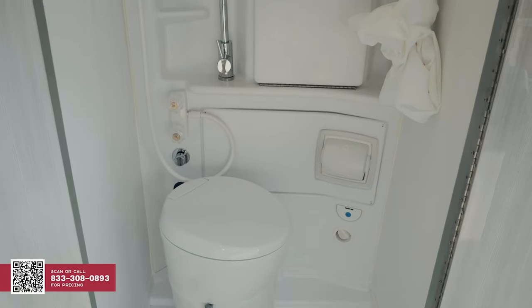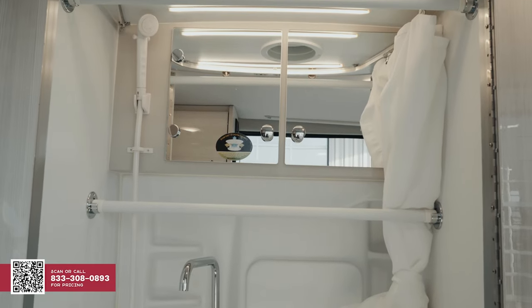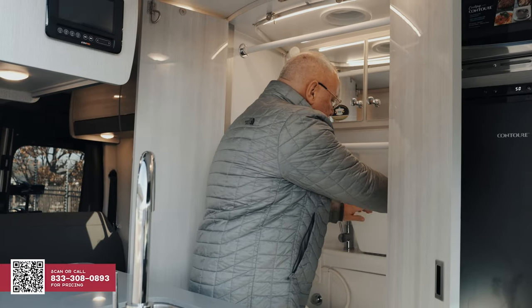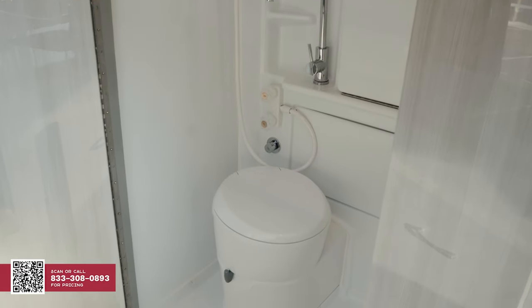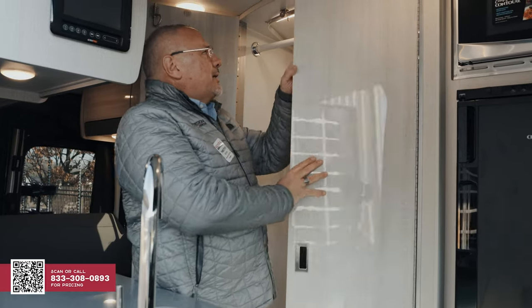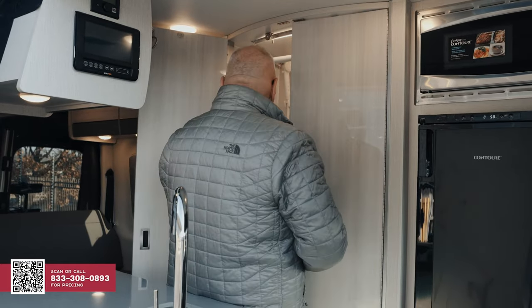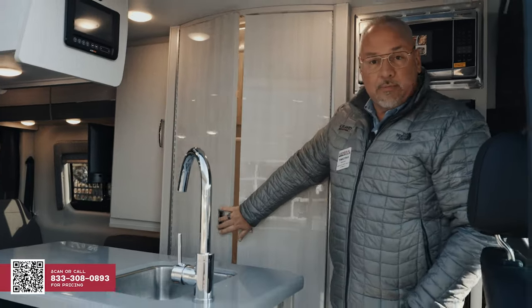Directly behind me is the shower area. You have a shower curtain just like in your normal home, and a medicine cabinet directly above. This little thing comes down and you'd have hot and cold running water — it goes here, and then you just lift it up and it goes right into the gray tank. You have a toilet here, a TP holder — you have everything you need. These doors go flat while you're traveling, but they have a slightly convex area that allows you to lock from the inside, giving you a little more privacy and space in there.